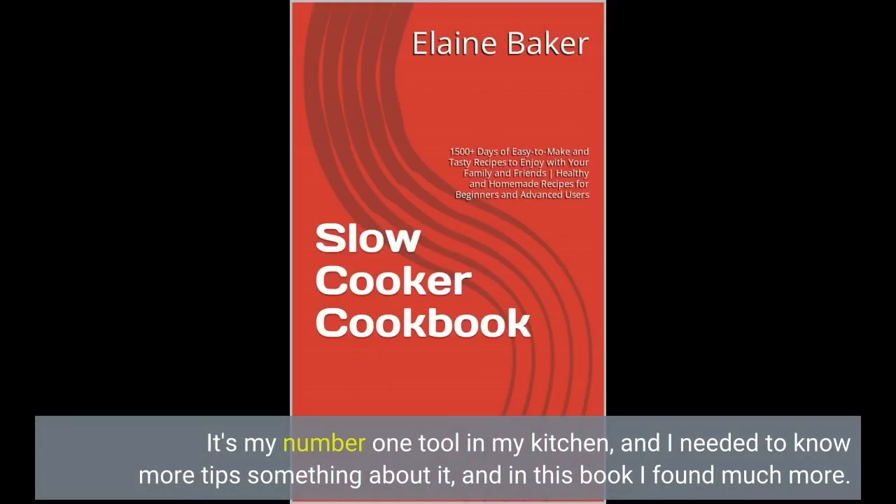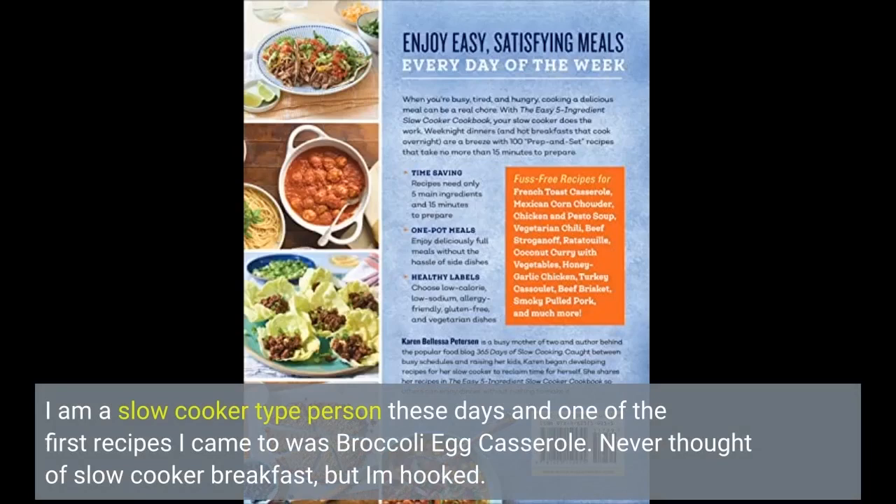It's my number one tool in my kitchen, and I needed to know more tips about it, and in this book I found much more. I am a slow cooker person these days and one of the first recipes I came to was broccoli egg casserole. Never thought of slow cooker breakfast, but I'm hooked.